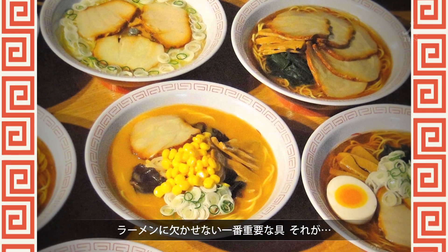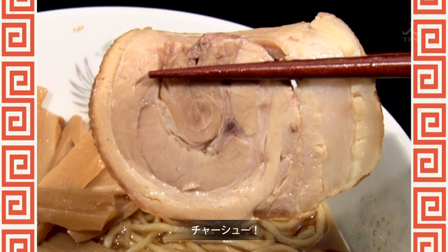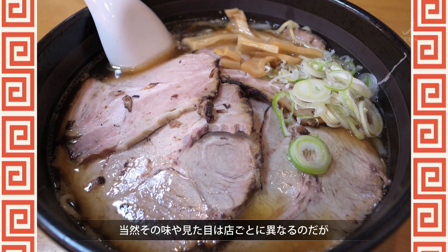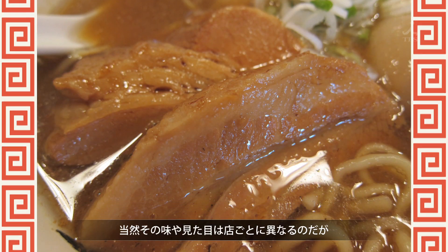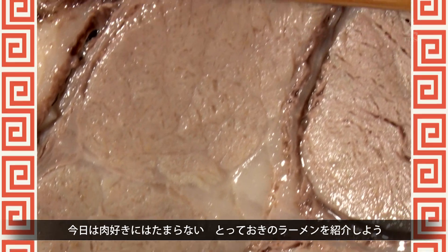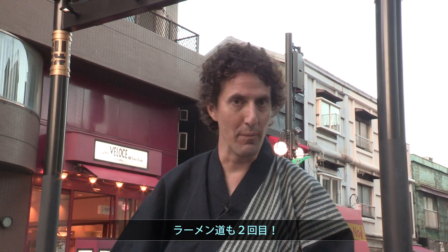The most important topping for ramen, one you can't do without, is chashu. Every ramen shop has its own unique chashu with its own flavor and appearance. Today we're going to check out a ramen shop that's truly a meat lover's paradise. Alright, welcome back to Ramen Dough.